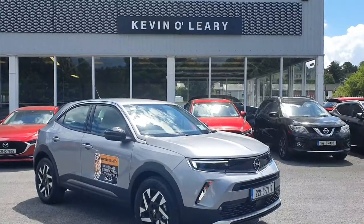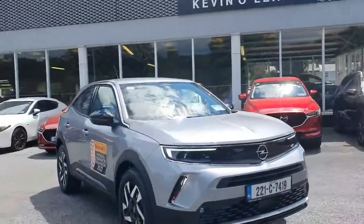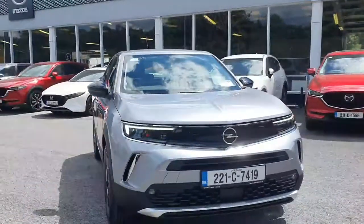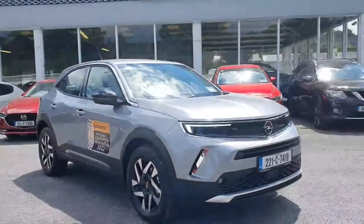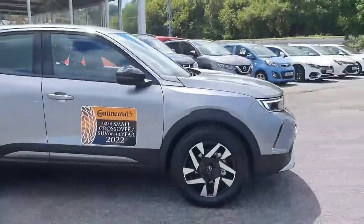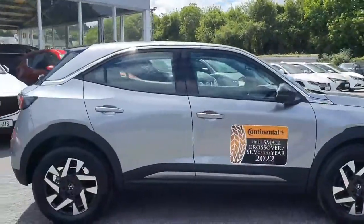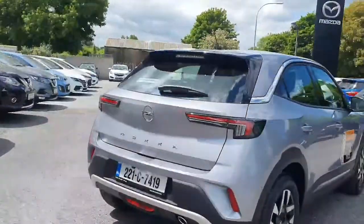Here we have the 221 registered Opel Mokka. This is the 1.5 diesel Opel Mokka in the Elite model and the gorgeous quartz grey colour, finished off with your front fog lights. You have the upgraded Elite alloy wheels along with the chrome around the windows and colour-coded wing mirrors. Stunning looking Opel Mokka.